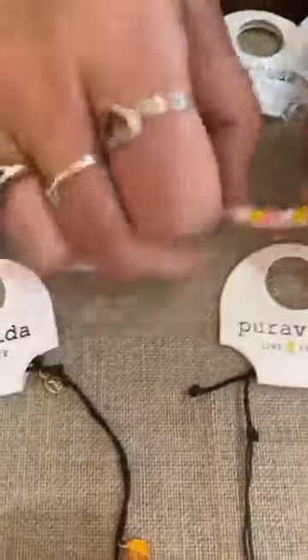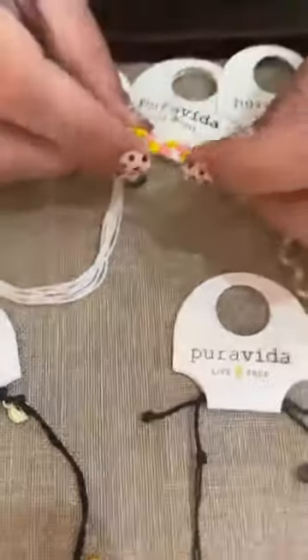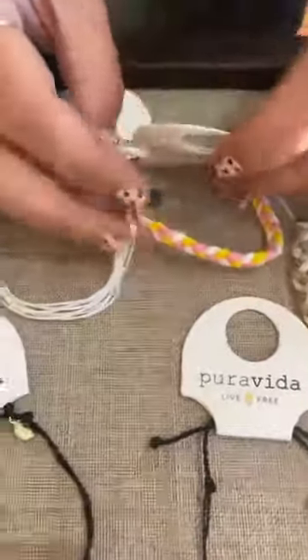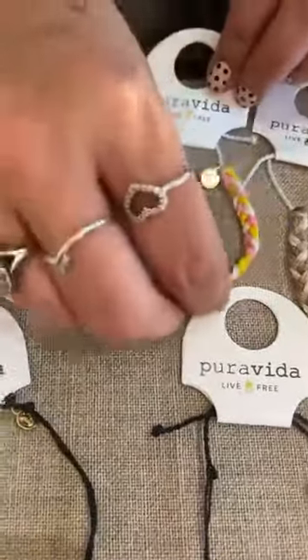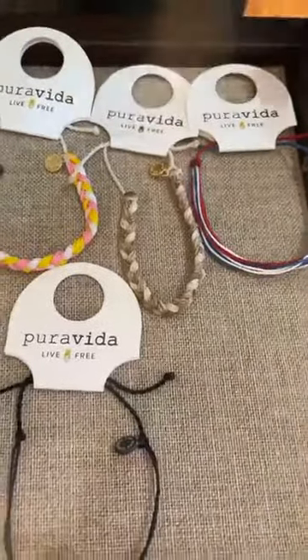Now these are a little different — still waxed but braided, so they're pretty cool. This one is Strawberry Lemonade, and it is $15. And this is Sandy Toes, also $15.